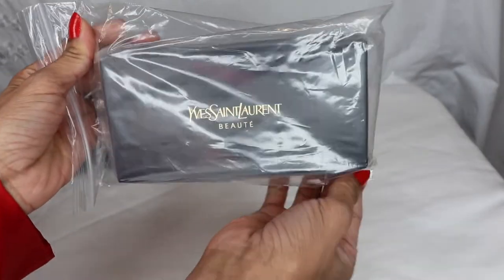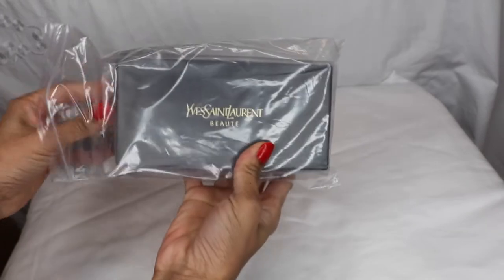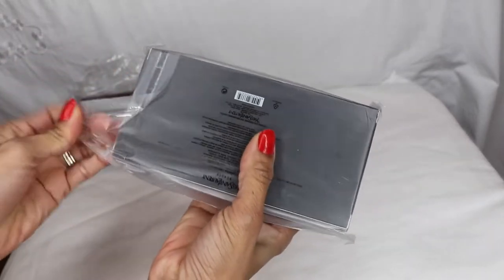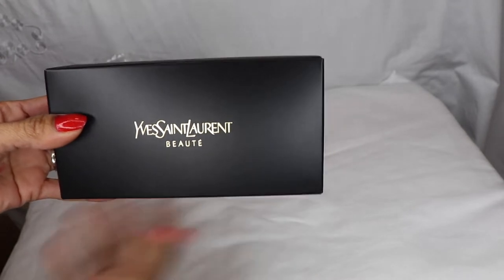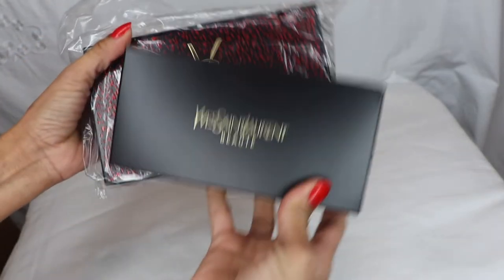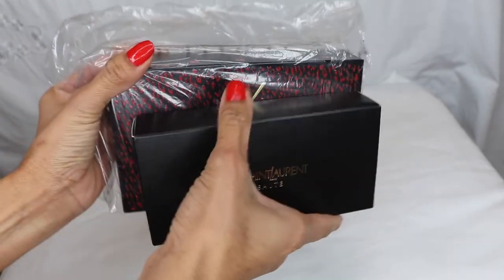We're going to open the free gift first — I'm really excited, I can't wait to see it! Wow, this is so pretty, the packaging is so so pretty. You can see it's pretty big — this is the free gift set and it is pretty big.